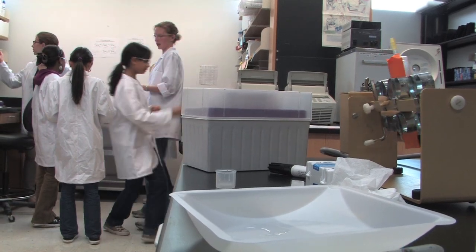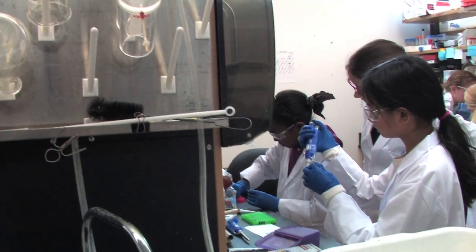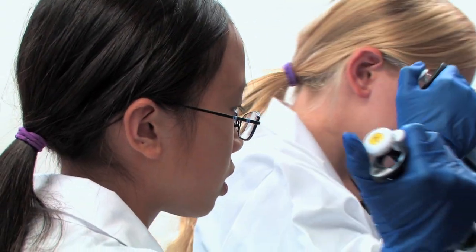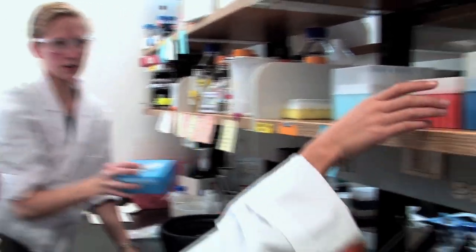Following this protocol, it may look like any other UW-Madison biochemistry lab, but the students here are not your typical researchers. Middle school science experiments usually don't involve solving protein structures, but thanks to a unique outreach program, students from Edgewood Campus Middle School are doing just that.